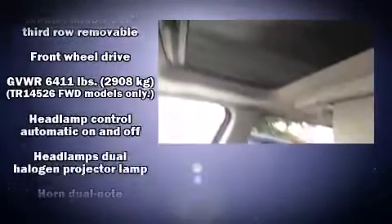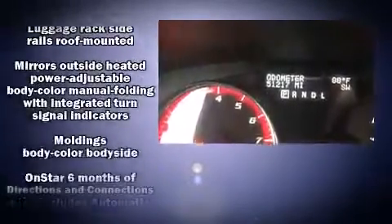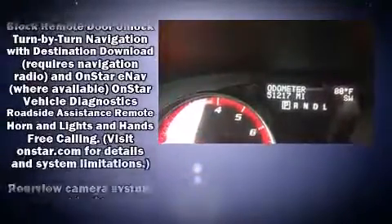Backseat passengers will appreciate the rear audio controls, allowing them to make easy adjustments to the stereo system. Premium sound drives 10 speakers, providing you and your passengers a sensational audio experience. Passengers are also protected by various safety and security features.